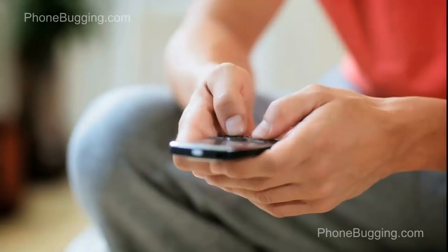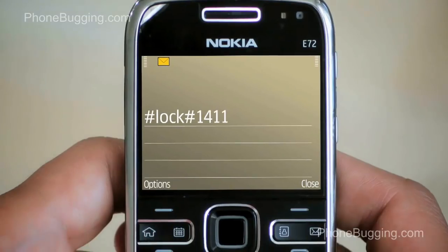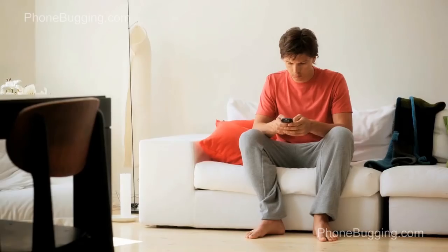Start by sending an SMS containing hash-lock-hash and your personal code to your lost phone. This locks your mobile so no one else can use it.